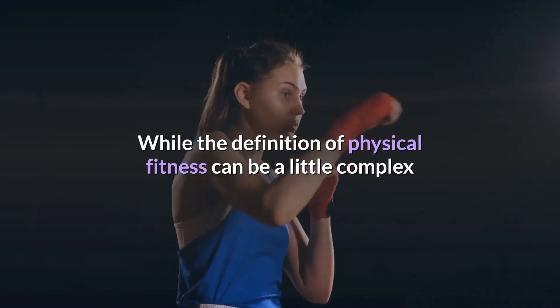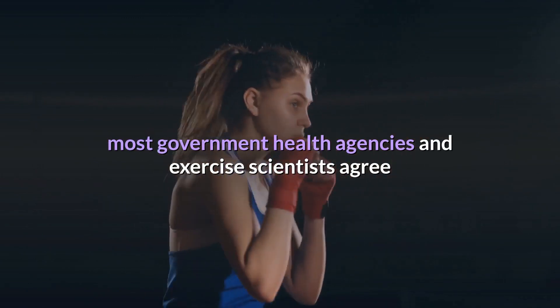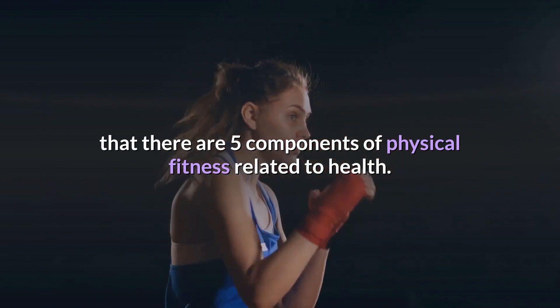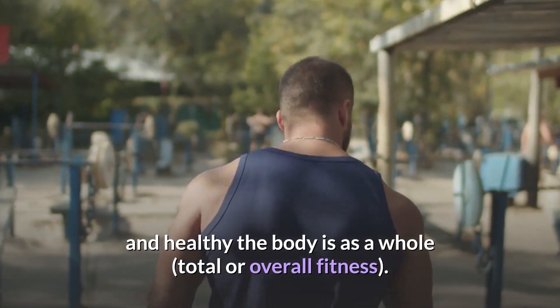While the definition of physical fitness can be a little complex or unclear, and can vary, most government health agencies and exercise scientists agree that there are five components of physical fitness related to health. These components provide a fairly accurate representation of how fit and healthy the body is as a whole — total or overall fitness.